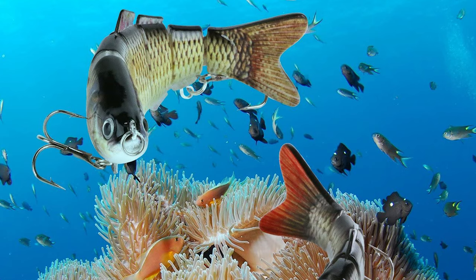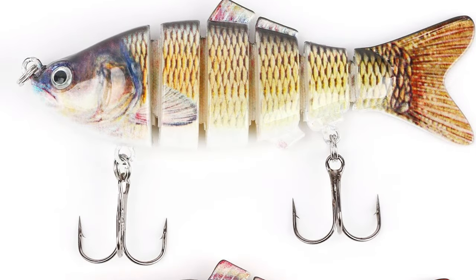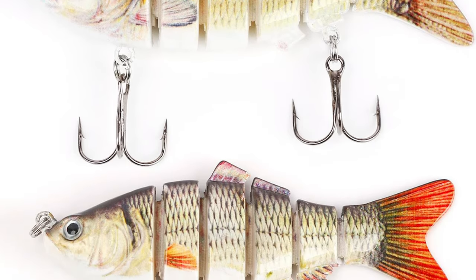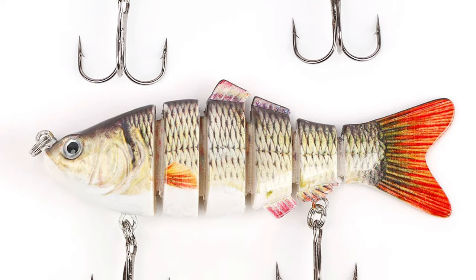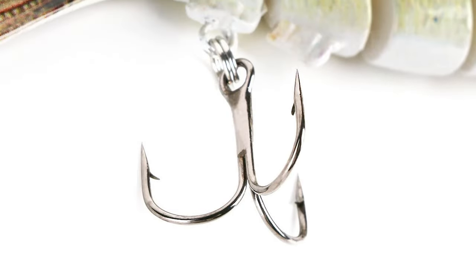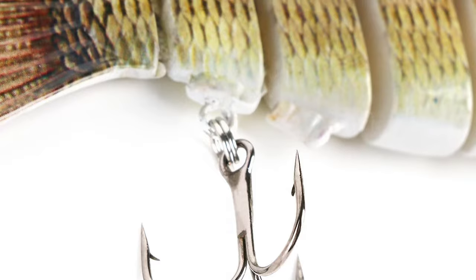These fishing bass trout lures are designed with a six-segment multi-jointed body. The body is made of durable and solid ABS plastic. It is odor-free and environmentally friendly. It enables the hard fishing bait to create lifelike swimming action in the water. It also has two sharp carbon steel hooks. The length of these trout lures is 4 inches.